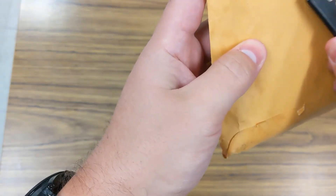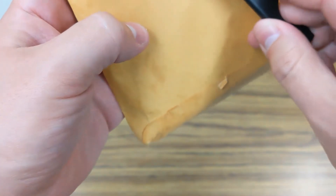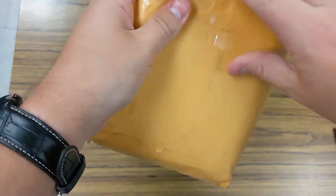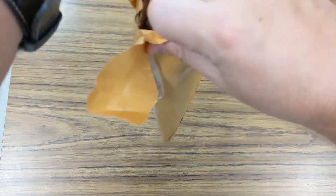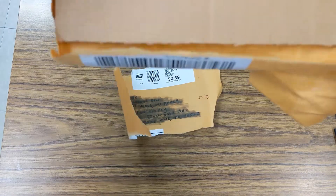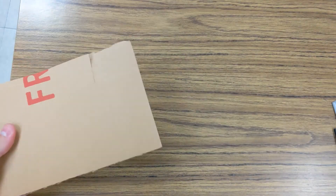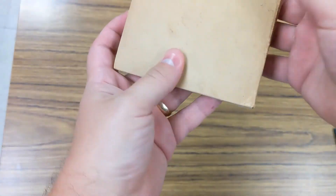Gotta be careful because this is a book in here, but as long as I cut carefully, I think I'll be okay. They taped it up pretty good to make sure it stayed safe, and they put a little cardboard sleeve in there too. This one looks a little more fragile than the last one, but that's okay. So we'll get rid of the paper here. This is definitely a lot more fragile.